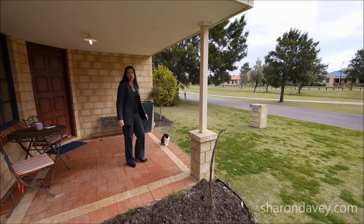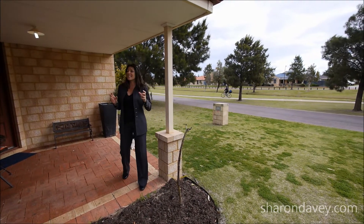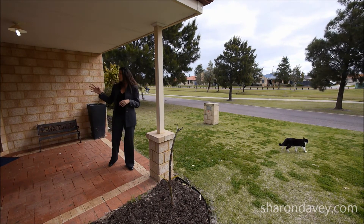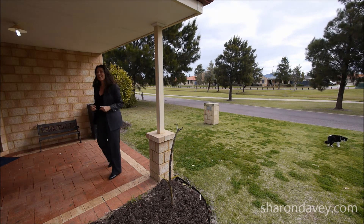Hi, I'm Sharon Davey and welcome to 36 Rees Crescent in Rockingham, the beautiful and highly sought after Palm Beach Estate. Today we're going to be looking at a fantastic four bedroom, two bathroom plus activity room home. It's got a formal lounge, open plan living, and it's all packed on a beautiful little low maintenance block. So come on in guys, let's take a look.